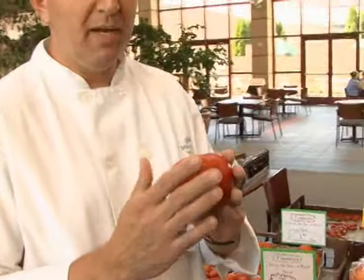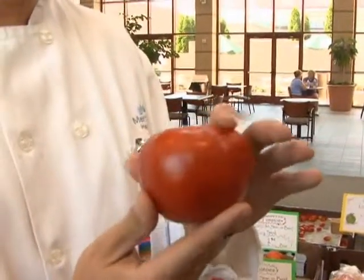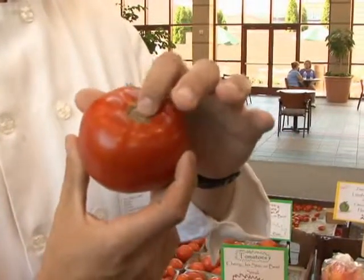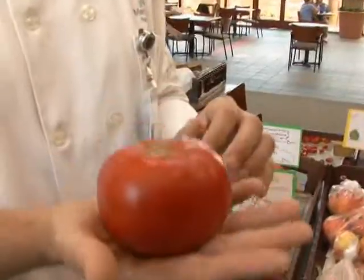Whenever we select any tomato, we want to look at a couple different things. One, we want to make sure the skin is smooth and free of blemishes. We want to make sure the fruit has a bright red color. We want to make sure the stem area is indented into the fruit, and we want to make sure that it's heavy for its size.